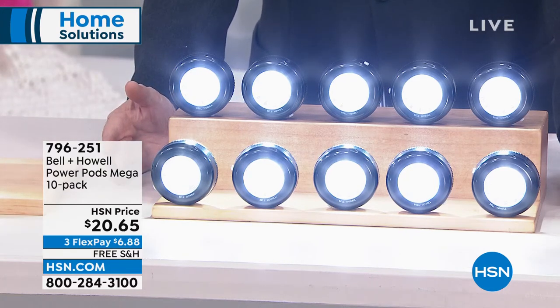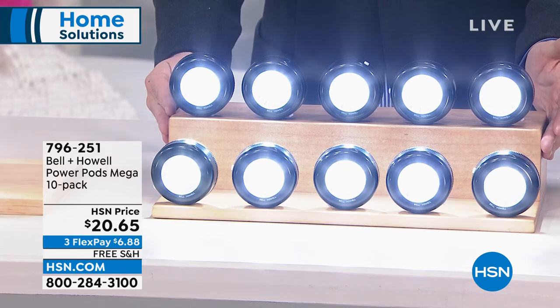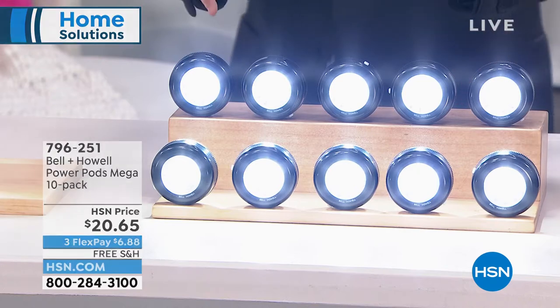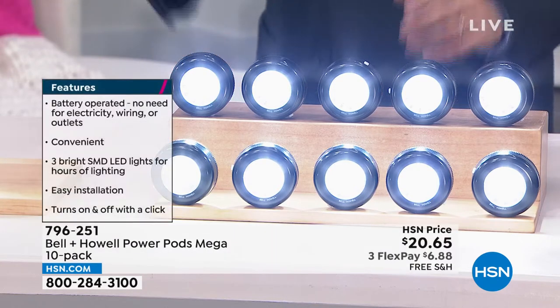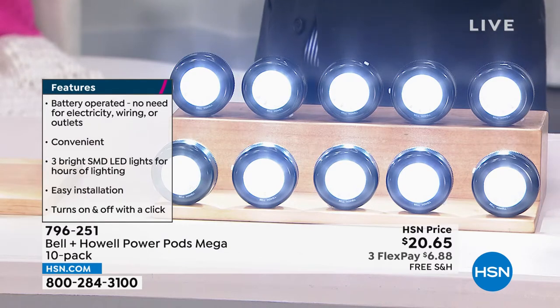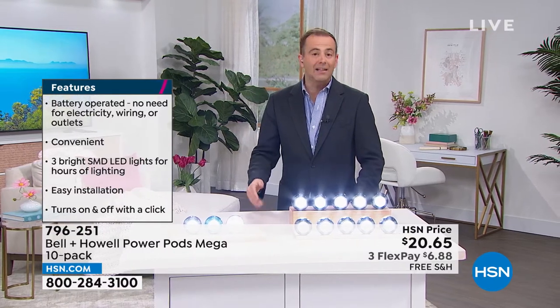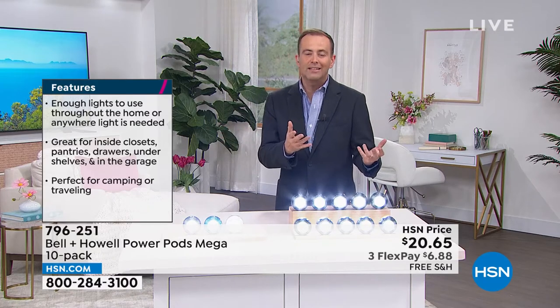A 10-pack of the Bell & Howell PowerPods delivered direct to your door for $20 and change with free shipping and handling. These are beautiful, powerful LED lights that can go anywhere — in the closet, in the pantry, in a drawer. This might be under the shelves. Maybe you've got an area in your home which is dark. You can place these instantly without wires or cables or an electrician and get lighting that can really add — it might be up lighting or down lighting, ambient lighting, useful lighting, task lighting.